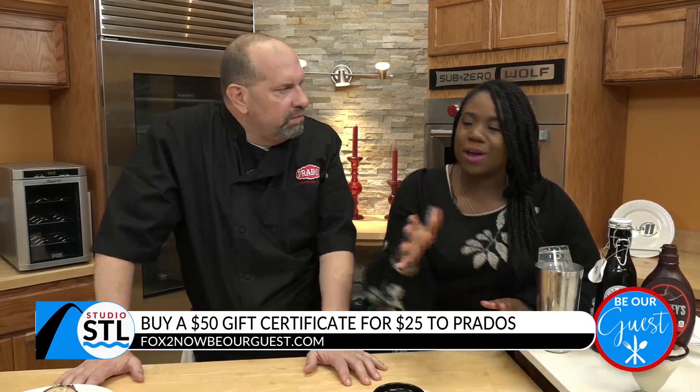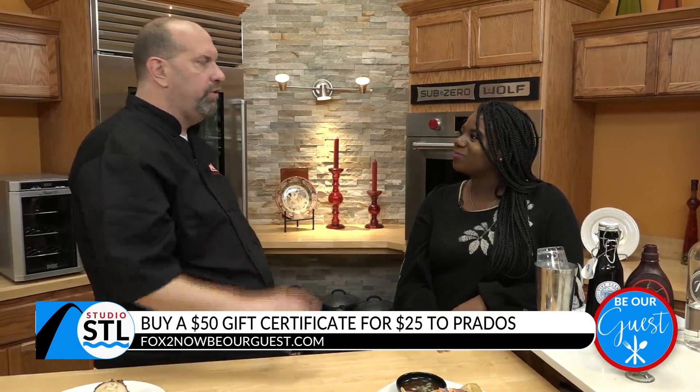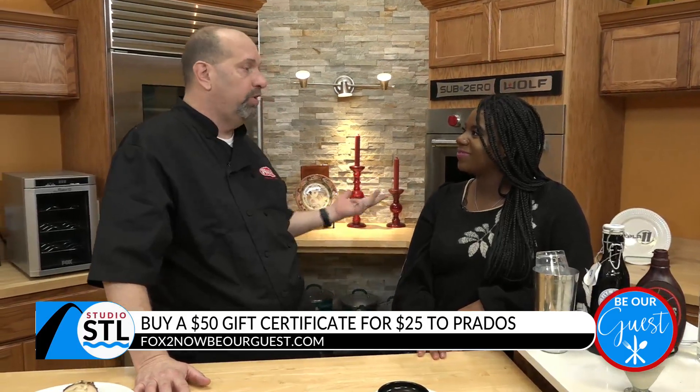If you've never been to Prado's Modern Mexican Cantina, you can find them in Lake St. Louis out at the Meadows Shopping Center, behind the apartment buildings on the property there. They've been open for four years and have a great patio, a great happy hour, and brunch — they do it all.